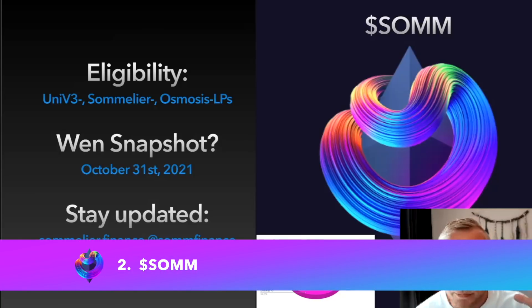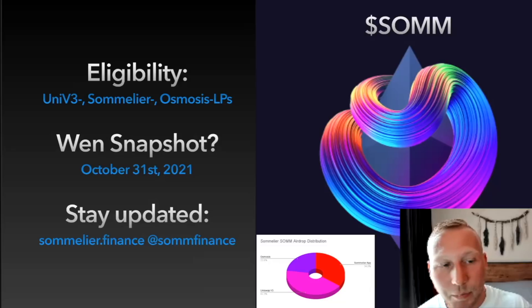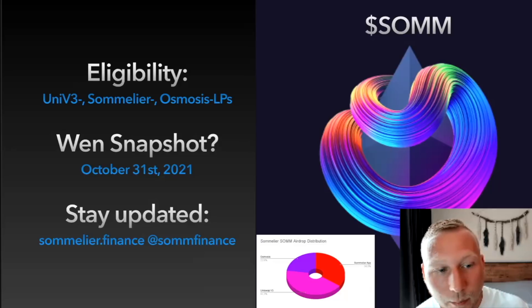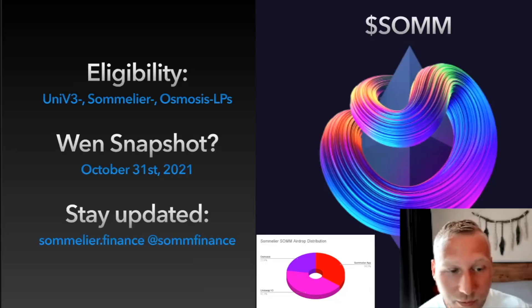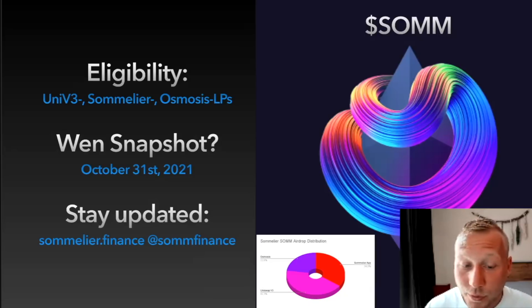Next, Sommelier Finance is a project I'm really looking forward to, led by Zaki Manian and Jack Zampolin, with Federico Quincy from FMOS also involved. You can basically bridge and provide liquidity from Uniswap through Sommelier, with a simpler experience and different farming strategies. Eligibility criteria: Uniswap liquidity providers, Sommelier liquidity providers — you can already provide liquidity today — and Osmosis LPs. Snapshot was October 31st, 2021. Stay updated at SomFinance on Twitter or Sommelier.Finance as their website. The mainnet has already launched but they're still doing final testing before distributing the airdrop.